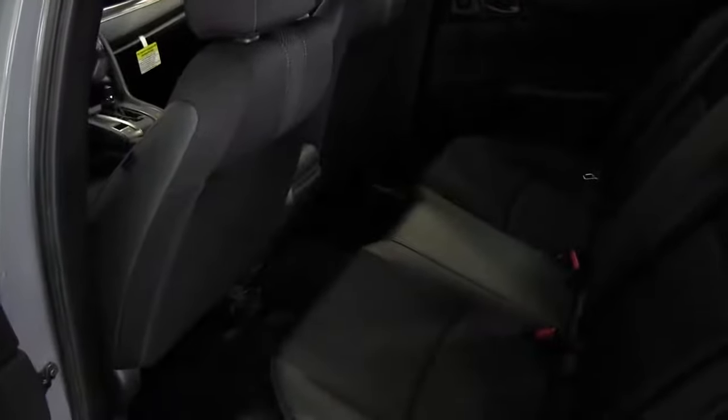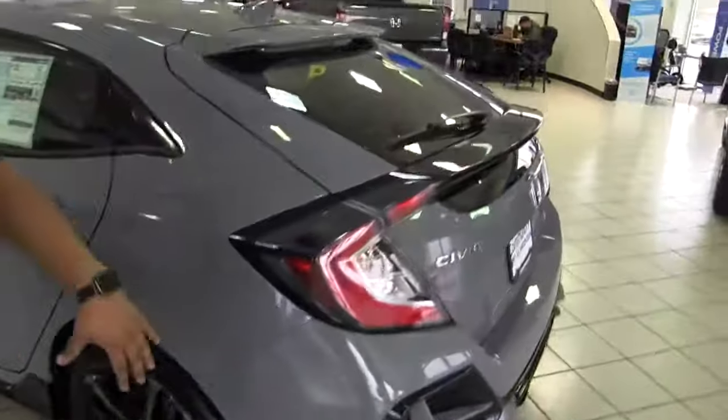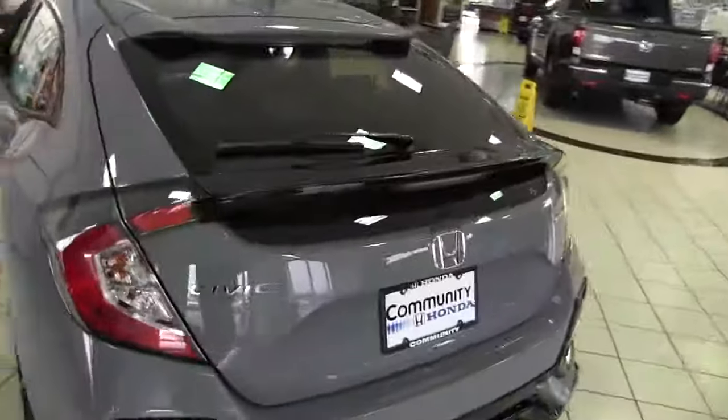Now this is the 4-door right here so you do have plenty of room in the back as well. If you guys look back here, this is pretty good for a family car or cruising around with your friends and everything.